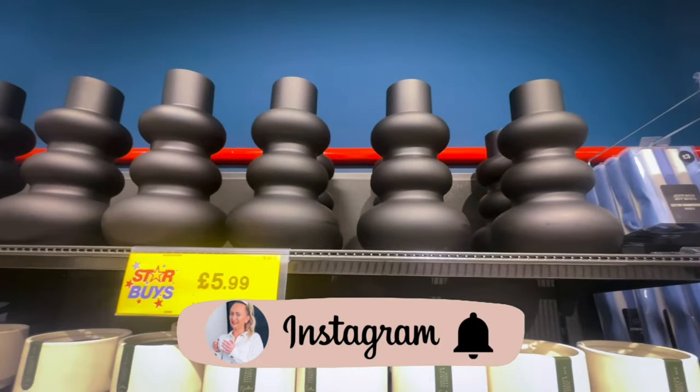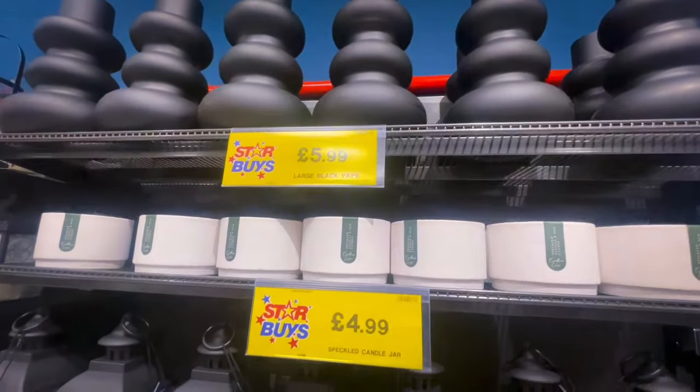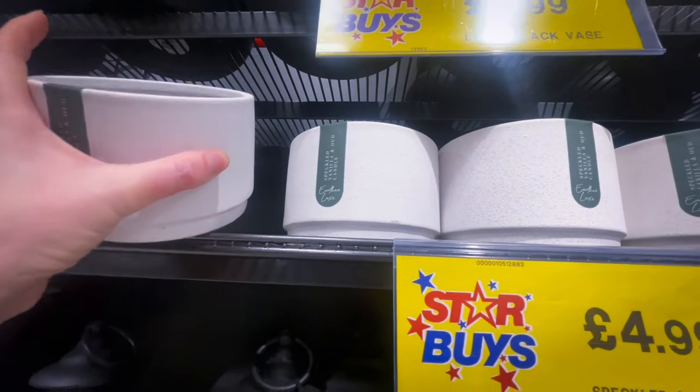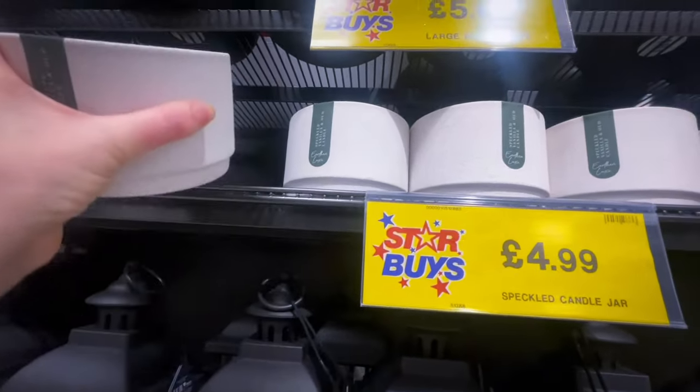Hi guys, welcome to my channel. Today's video I'm going to be showing you around the new Lifestyle range in Home Bargains. This range is absolutely gorgeous — it gives me so many White Company vibes.